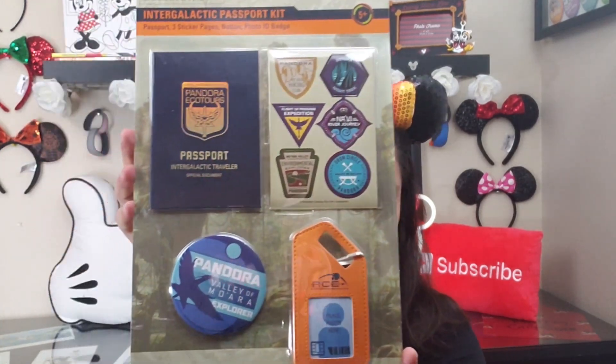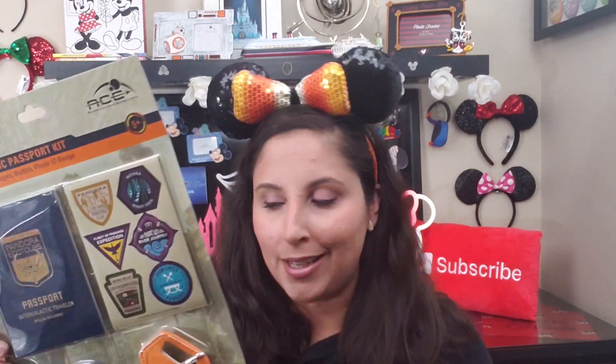We got a lot of fun toys. Here we have a little Pandora passport — originally $16.99, I got it for 99 cents. It includes sticker pages where you put stickers inside the passport, a photo ID badge, and a button. It's just fun little play stuff, and for 99 cents, why not?